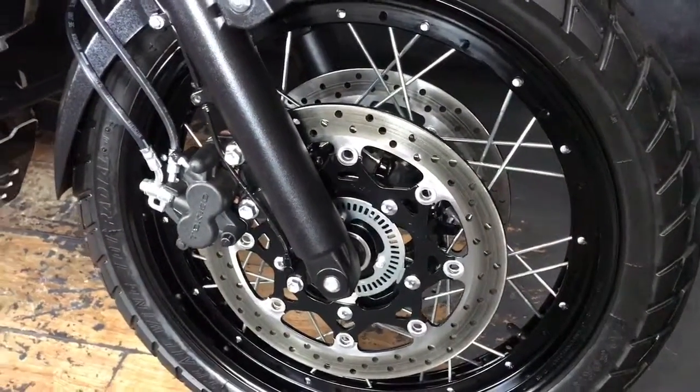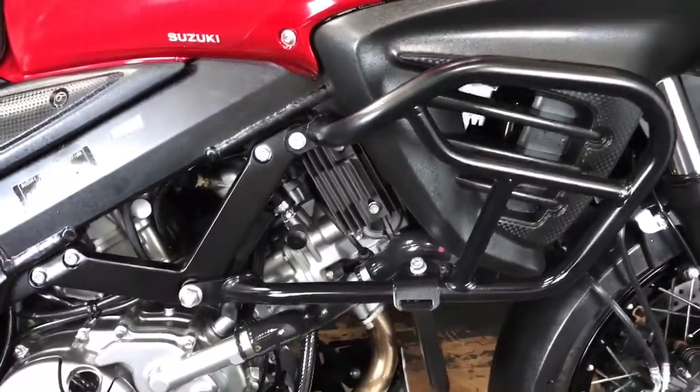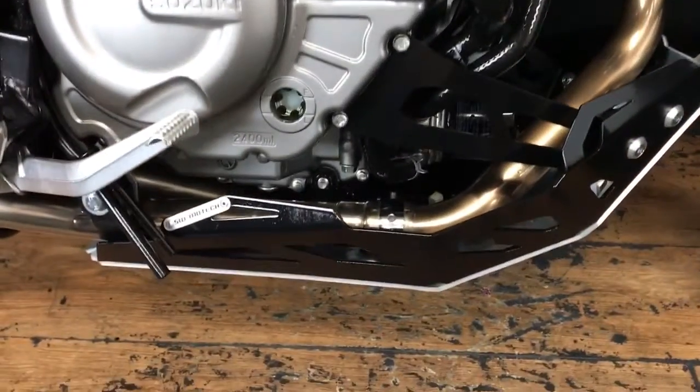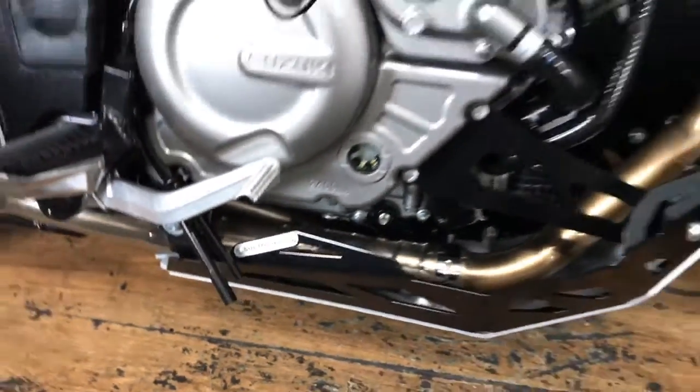Really nice, finished off in this deep red — really nice. A couple of extras on there: engine bars, and it's got the Motec belly panels down there. Really nice — great feature on one of these adventure bikes.